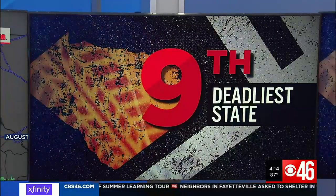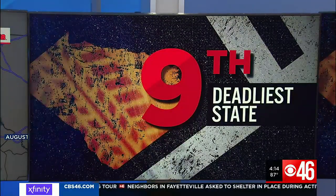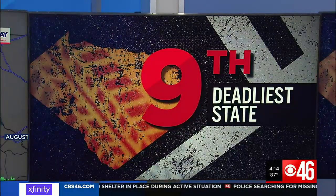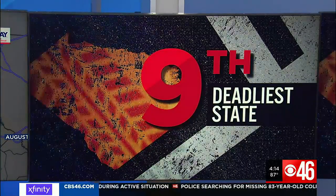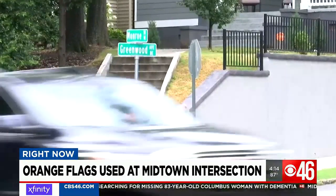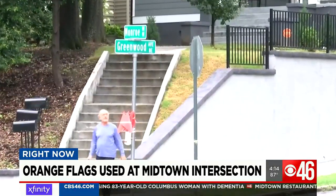A new study released just last week shows Georgia is the ninth deadliest state for pedestrian deaths. CBS 46's Crystal Bowie shows us how the CME flags work. At the corner of Monroe Drive and Greenwood Avenue in Midtown Atlanta, a new system is in place that's very hands-on.